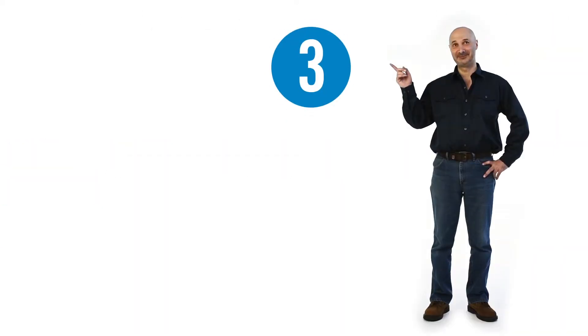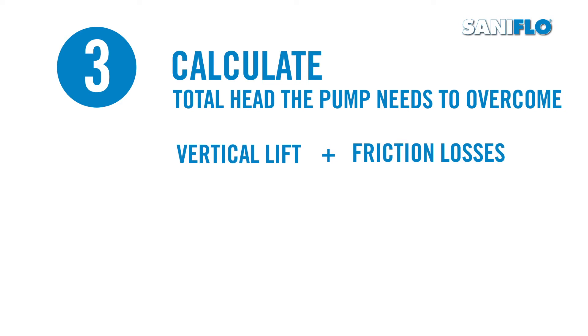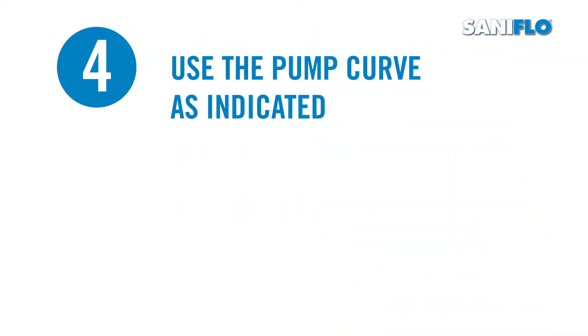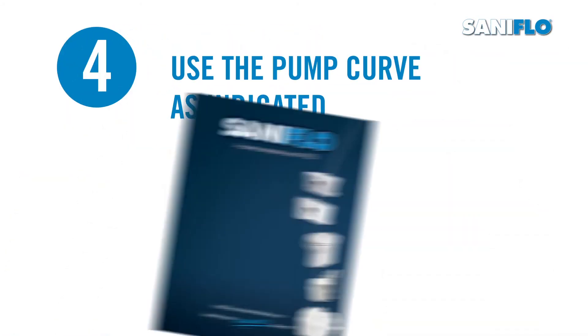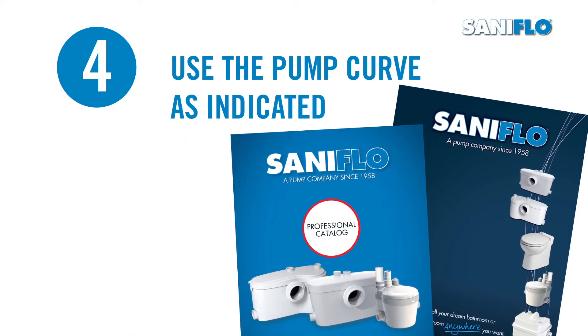Third, calculate the total head the pump needs to overcome by adding the vertical lift and friction losses throughout the discharge pipe, including from both valves and elbows. Fourth, use the pump curve as indicated in Saniflo's manual or professional catalog to verify if the requirements are within the pump capabilities.